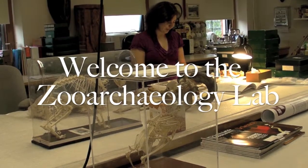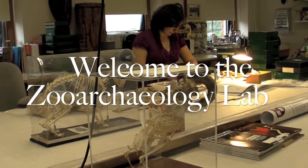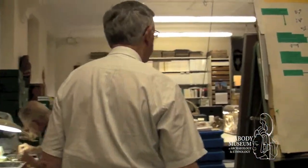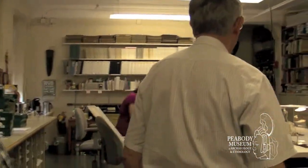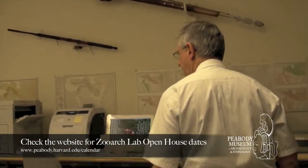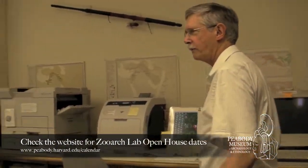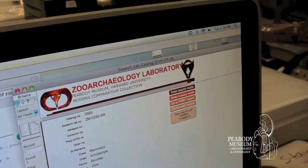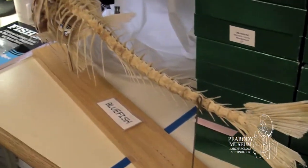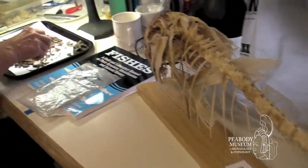This laboratory is not often open to the public, but welcome. In this lab, we study animal bones from archaeological sites. We do this in order to help the archaeologists to tell us what animals people used to use in the past, what domestic animals they kept, and what wild animals they hunted. And by studying the ancient bones that come from the archaeological sites, we can actually tell how people got their food in the past.